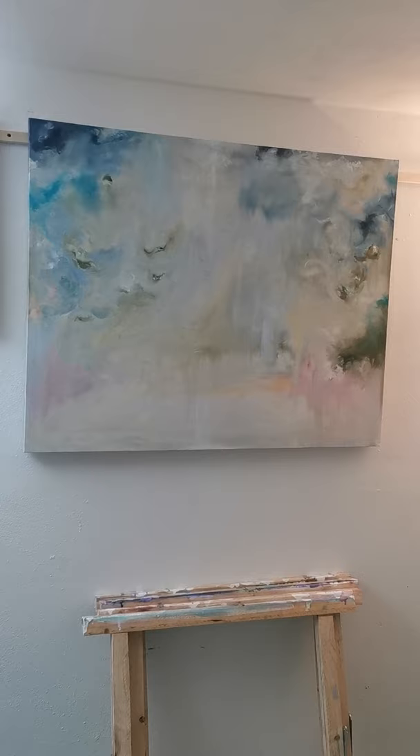This painting is 100 centimeters by 80. It's painted on a deep canvas, 4 centimeters deep. So it's definitely got a three-dimensional quality to it. All the sides are finished, as you can see.